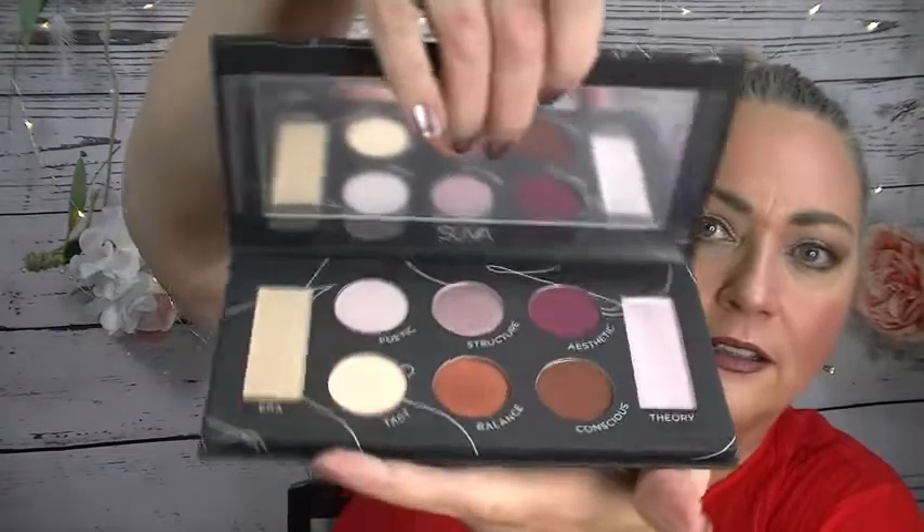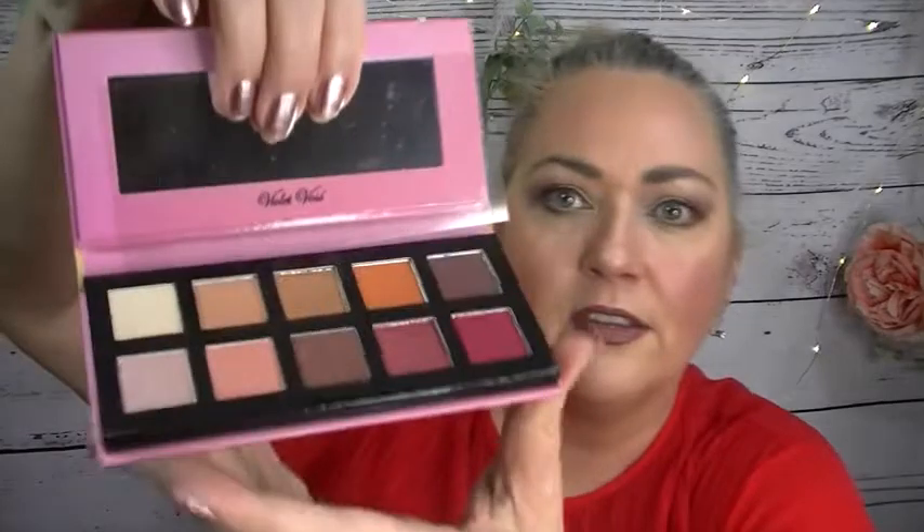Now let's see - what's the most exciting? I have a Suva Beauty palette - that is what it looks like. I also have a Violet Voss Fun Size HG palette - all these things are brand new. There it is, and there are the shades for you.